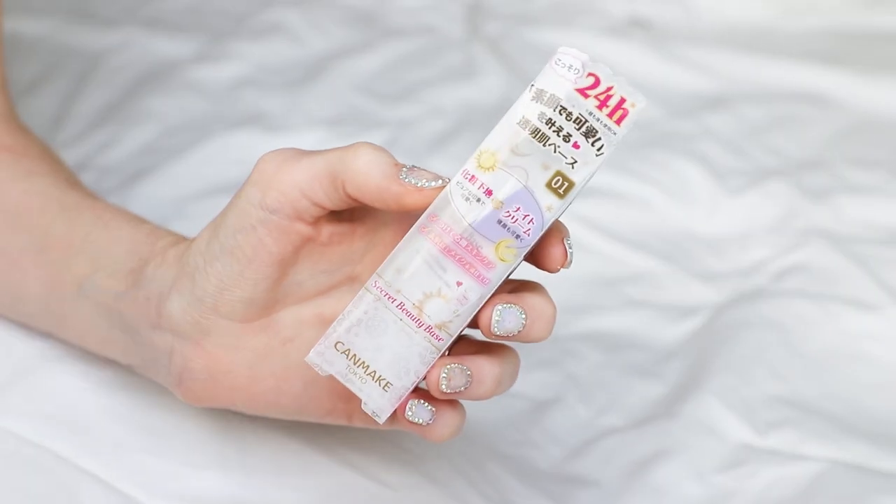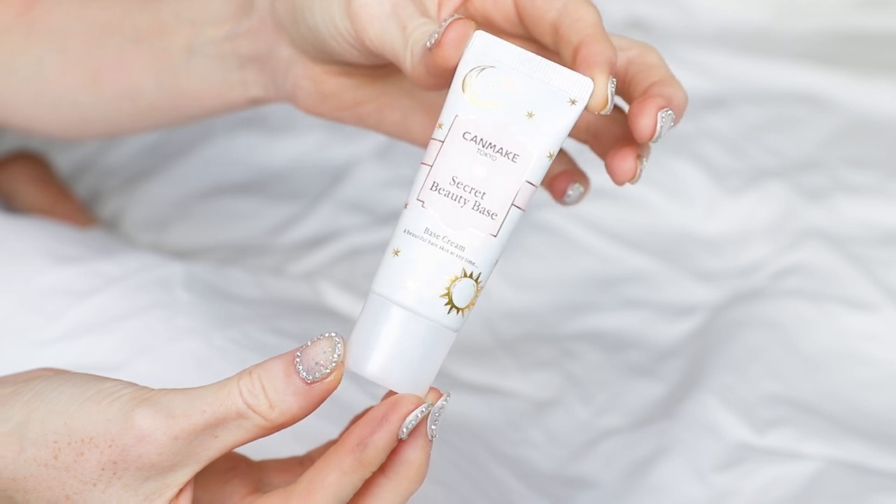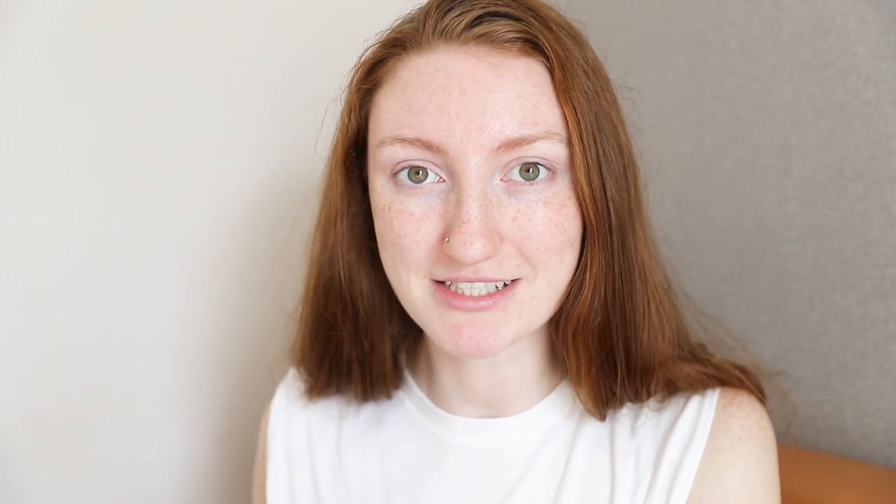This is a full face — remember I got basically one of each product. So we'll start right at the beginning. I've got Can Make Tokyo — this is called Secret Beauty Base and it's a base cream. It says a beautiful bare skin at any time. I'm not sure if this is going to be coloured or clear, but this says on the back it's shade one. There weren't actually any other shades there, so I don't know why it says one. It's coloured like foundation. I'm probably using way too much — I'm not really sure how much of this I'm supposed to use. The texture is a little bit tacky and it doesn't spread very far on the face.